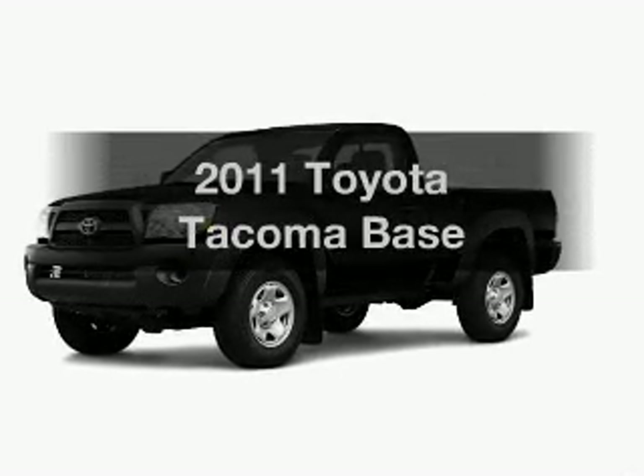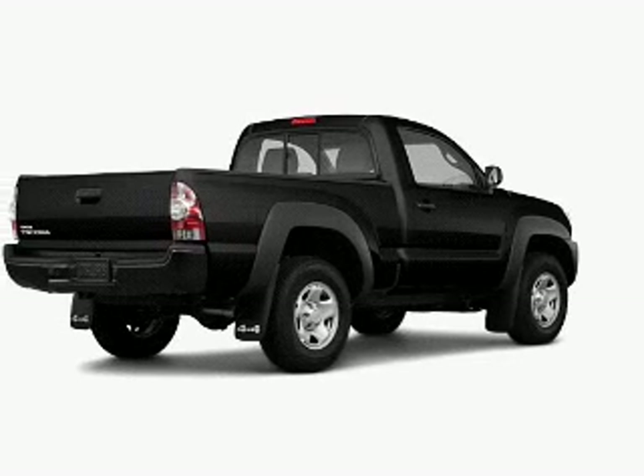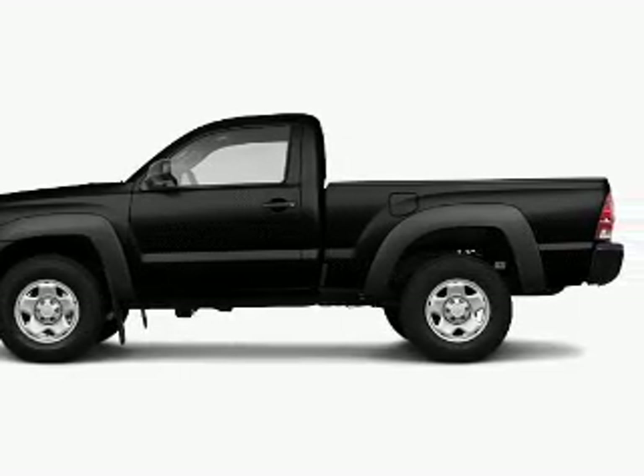Introducing the 2011 Toyota Tacoma — everything you need under one roof with this great vehicle. With an efficient four-cylinder engine, the powertrain includes four-wheel drive connected to a smooth shifting transmission.